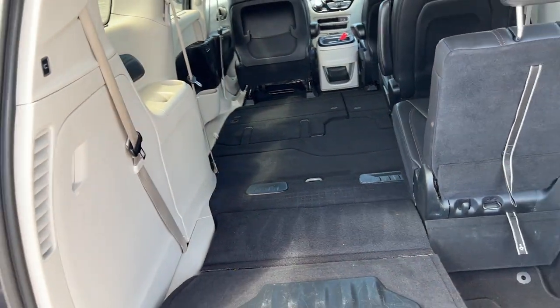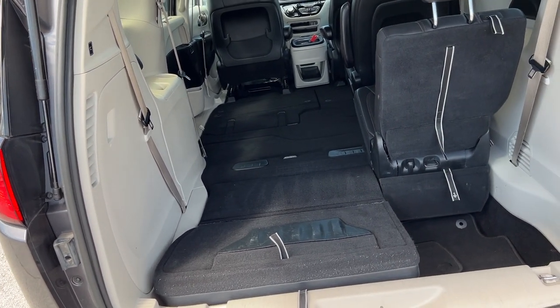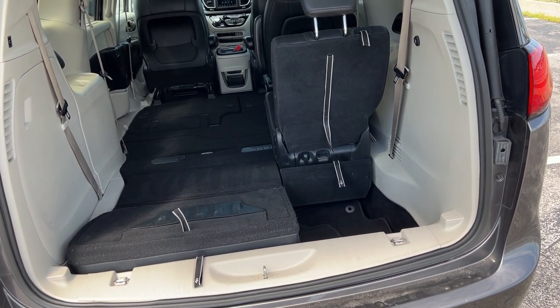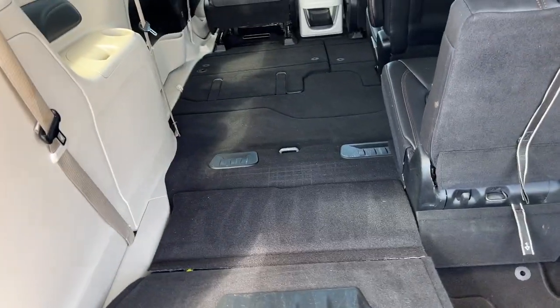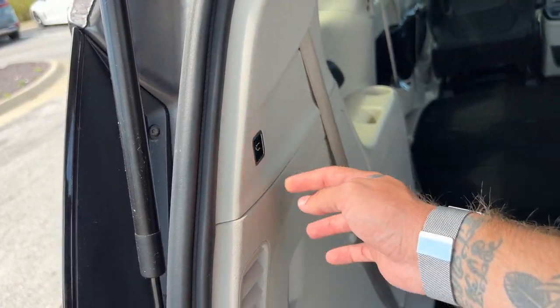If you have four people with you but need tons of cargo space, you've got it. So many different configurations available in these modern minivans — pretty cool, actually. Some modern engineering in action. We're going to leave this just like this to show it off to the next people viewing the vehicle. Let's go ahead and close this up.